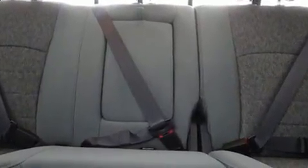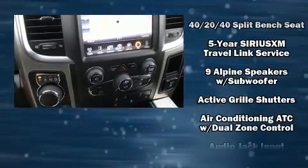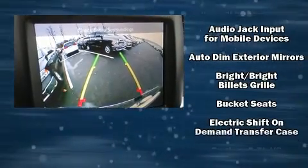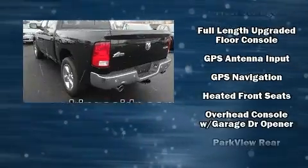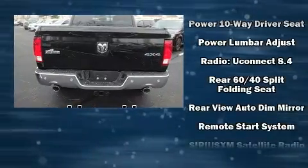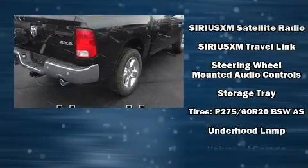Passenger security is always assured thanks to various safety features such as head curtain airbags, front and side impact airbags, brake assist, a security system, an emergency communication system, and four-wheel disc brakes with ABS. With electronic stability control supplementing mechanical systems, you'll maintain precise command of the roadway.